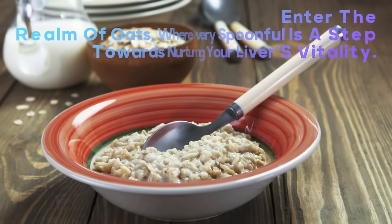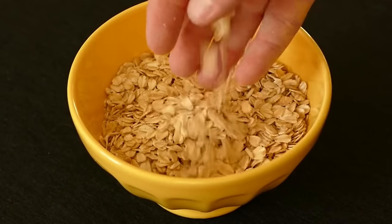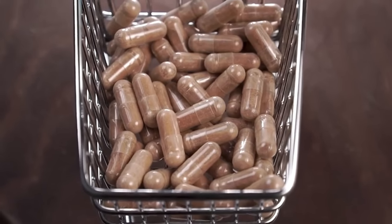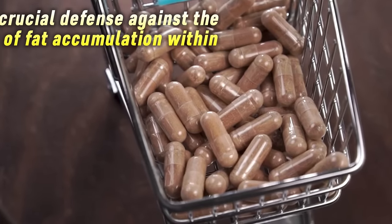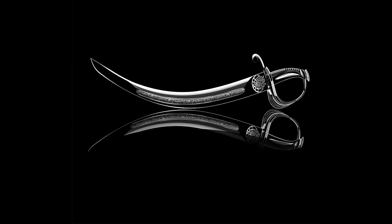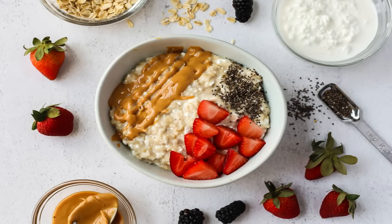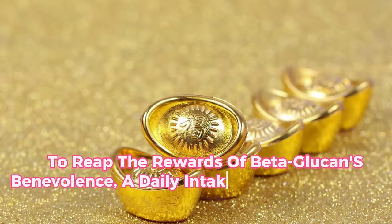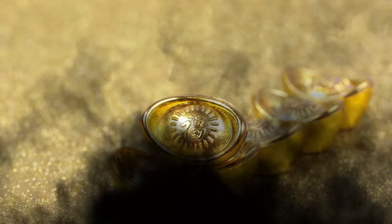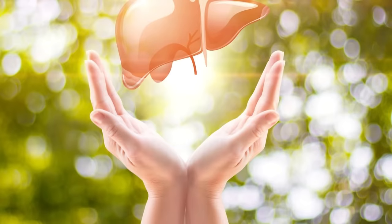13. Oatmeal — every spoonful is a step towards nurturing your liver's vitality. At the heart of oatmeal's charm lies beta-glucan, a soluble fiber hailed as the liver's faithful ally. This remarkable fiber reduces the absorption of fats and ushers in a decline in LDL cholesterol levels — a crucial defense against fat accumulation within the liver. Oatmeal also bolsters the immune system and quells inflammation threatening liver well-being. A daily intake of at least 3 grams of beta-glucan is the golden standard, akin to savoring approximately 150 grams of oatmeal flakes.